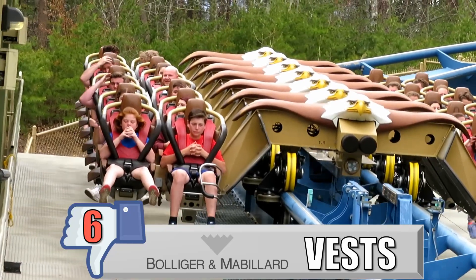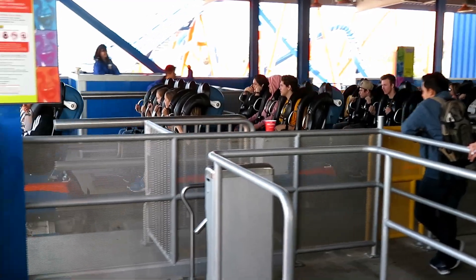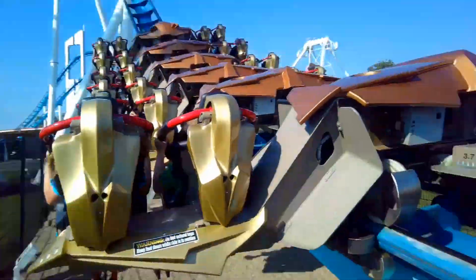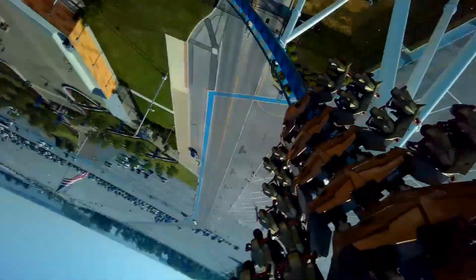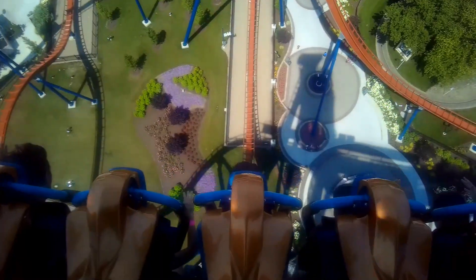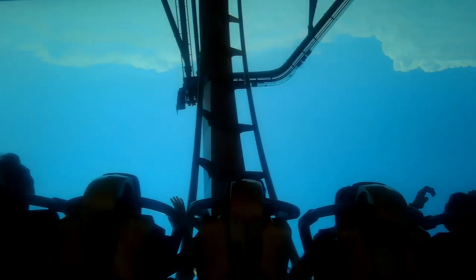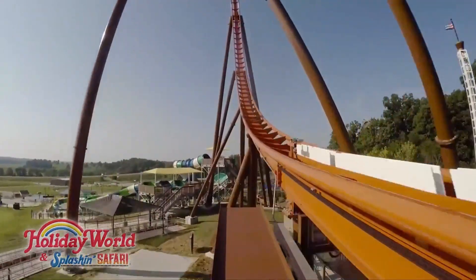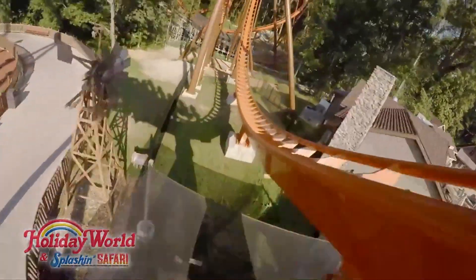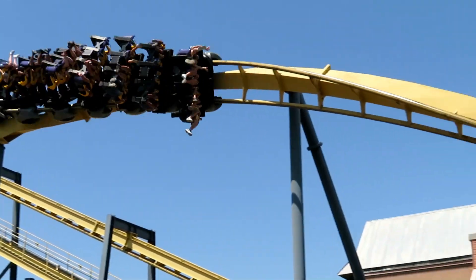My number 6 least favorite restraint is the B&M vest. These have been replacing the regular B&M over-the-shoulder restraint over the last 10 years, and you'll see them on new inverted coasters, dive coasters, and wing coasters. On the wing coasters and the one invert I've ridden with this — Banshee — the vest tightens so much during the ride that it either pinches my legs or crushes my torso. On the one dive coaster I've ridden with it, Valraven, it took away all of the airtime over the vertical drops. The vests eliminate headbanging because there's nothing around your ears, but the cons are much greater than the pros, and I wish B&M would go back to the old-school restraints on Batman, Griffin, and Medusa.